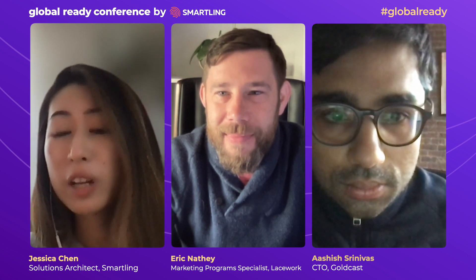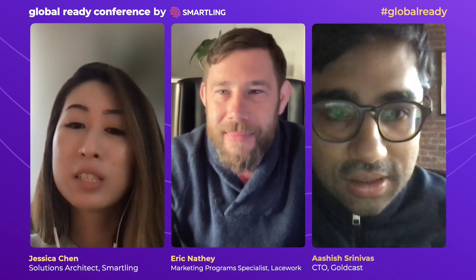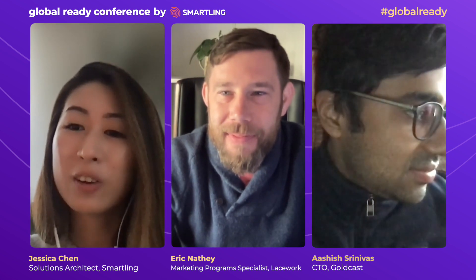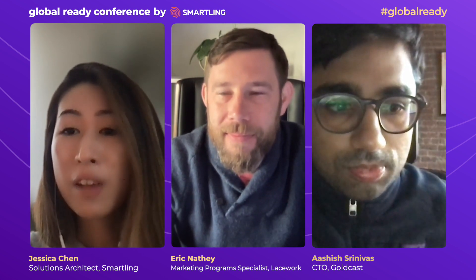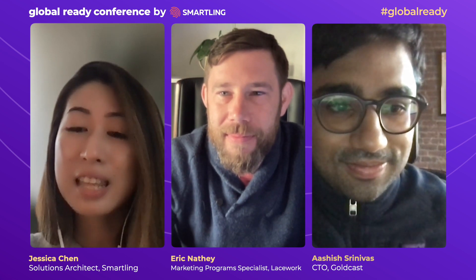Thank you both again for joining us today and sharing your experiences. It was super helpful, and I'm sure other customers will share the same sentiments and hopefully jump on the GDN and look to expand along the same path that made you guys successful today with successful localized sites up and running. I hope everyone found this session to be super helpful and I hope you enjoy the rest of the conference. Thank you.